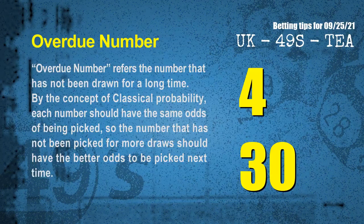The final information for you is overdue numbers. An overdue number refers to a number that has not been drawn for a long time. Also by the concept of classical probability, the number that has not been picked for more draws should have better odds to be picked next time. After counting thousands of results, the most overdue two numbers for you are 04 and 30.